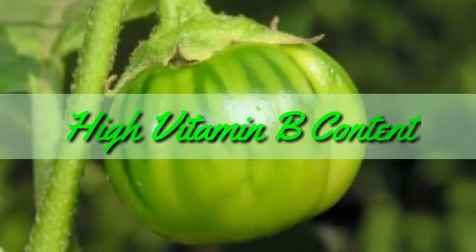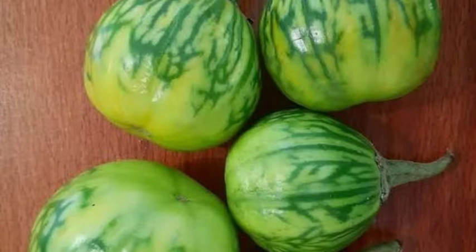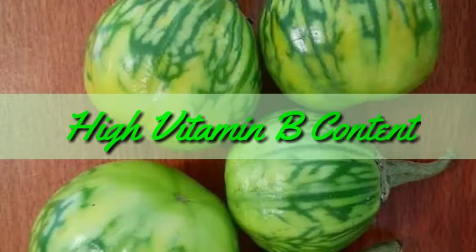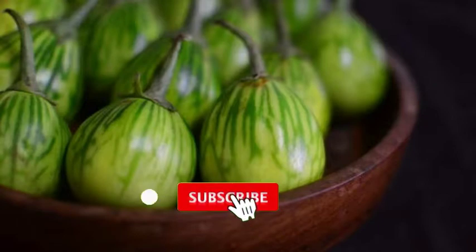Garden egg is a natural source of vitamin B that helps the body in the proper use of fat and protein, and also contributes to the nervous system positively. Vitamin B plays a vital role in promoting good health and well-being — it helps in brain development and ensures the immune and nervous system work properly. These vitamins are essential for the proper functioning of the heart and cellular respiration. Vitamin B deficiency leads to cardiovascular problems, so consuming garden eggs can greatly help in preventing heart disorders.